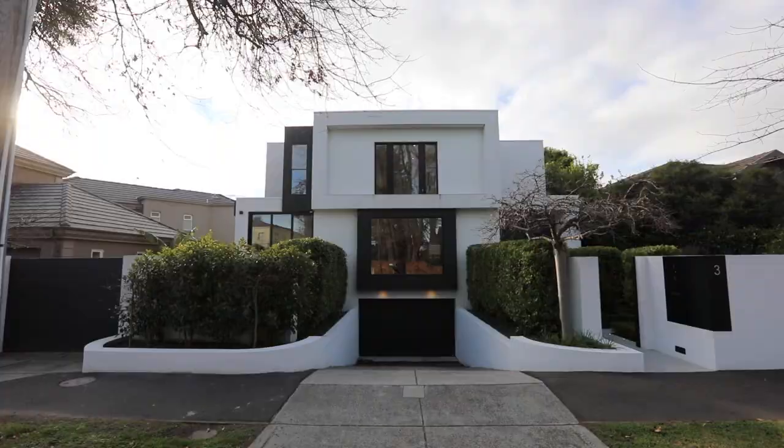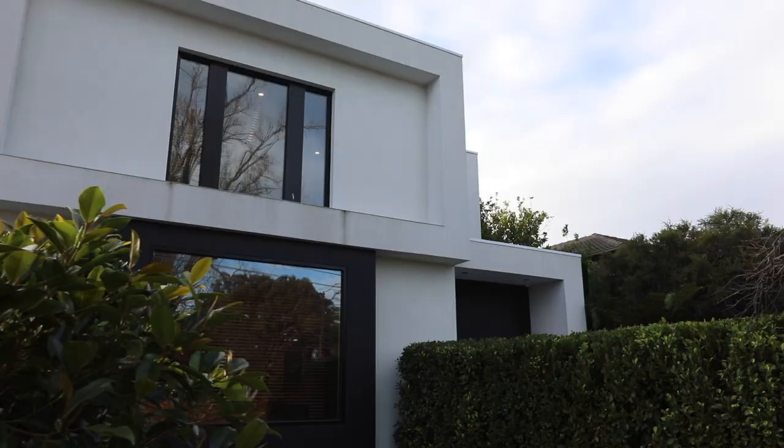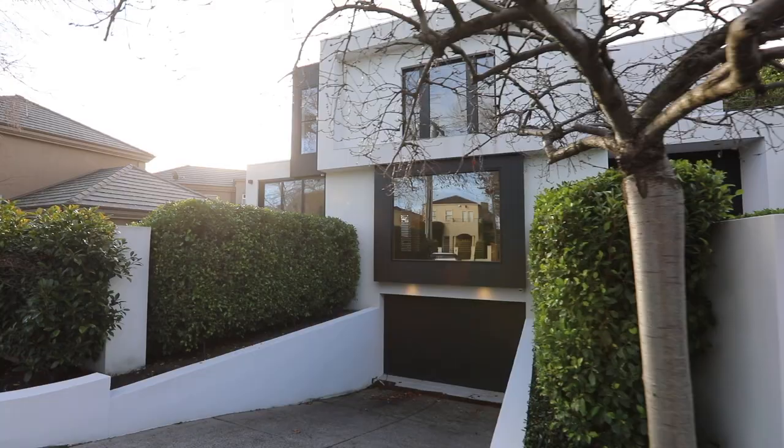Hello everybody, Matthew Pillios here from Marshall White. I'm standing outside 3 Stanley Street Brighton, an area and location which is very family friendly, and I'm here to show you through intimately this beautiful modern masterpiece. Let's go inside and take a look.